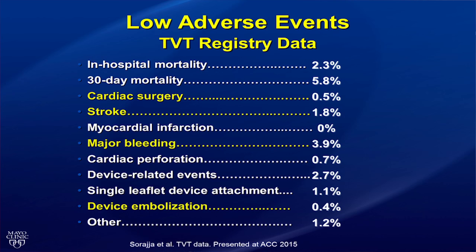A closer look at adverse events from the TVT registry reveals an excellent safety profile despite an older and sicker population. To highlight just a few: conversion to cardiac surgery occurs in one half of 1%, stroke in just 2% of patients, major bleeding occurred in less than 4% of patients, and device embolization remains extremely uncommon, occurring in just 1 in 250 cases.